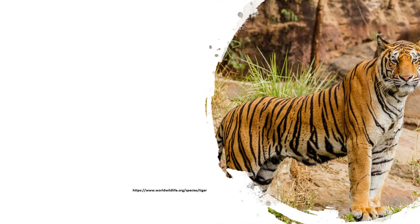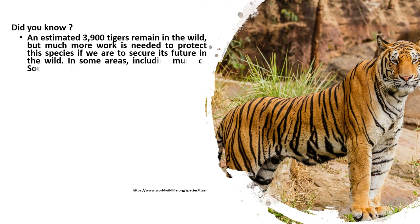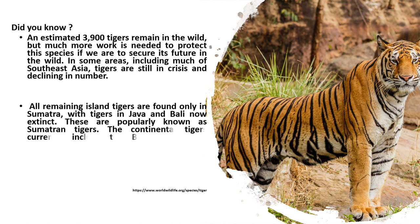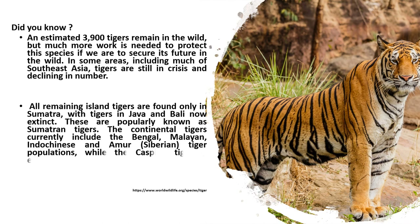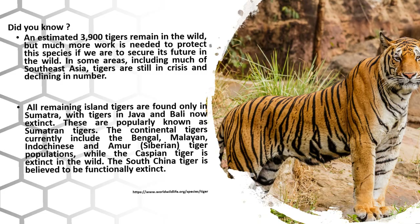Tiger — did you know? An estimated 3,900 tigers remain in the wild, but much more work is needed to protect this species. In some areas, including much of Southeast Asia, tigers are still in crisis and declining in number. All remaining island tigers are found only in Sumatra, with tigers in Java and Bali now extinct — popularly known as Sumatran tigers. Continental tigers include the Bengal, Malayan, Indochinese, and Amur (Siberian) tiger populations, while the Caspian tiger is extinct in the wild and the South China tiger is believed to be functionally extinct.